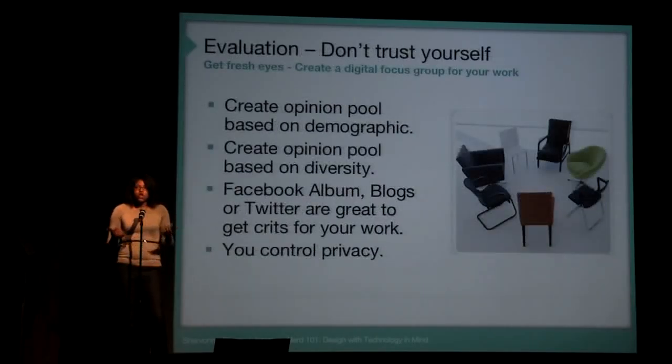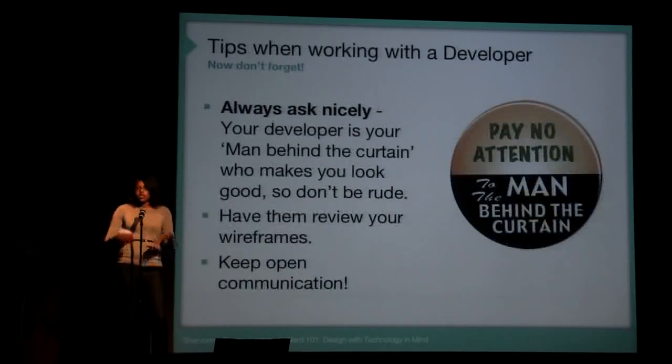So evaluation — don't trust yourself. Get the opinions of others. You can use Facebook, Twitter, and blogs to share your images and concepts with people. Think about privacy: on Facebook albums you can control who sees it; on Twitter, the whole world gets it and gives their own opinion.